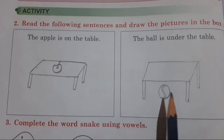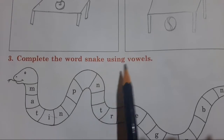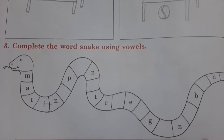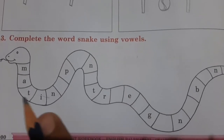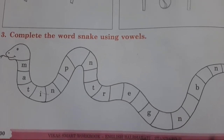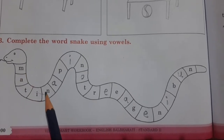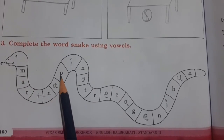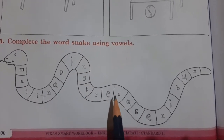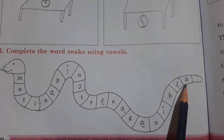Now the next question: complete the word snake using vowels, as I showed you in the textbook. Add the vowels and complete the word snake. For example: mat, tin, nap, pin, naught, tree, neem, burn — complete it the same way.